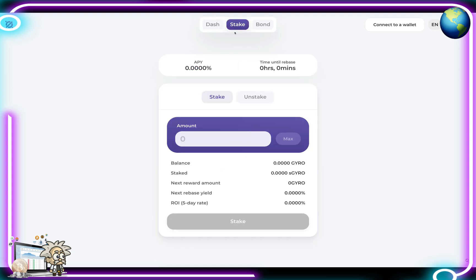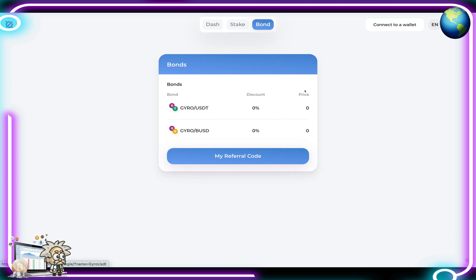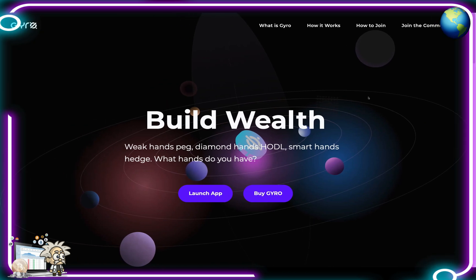The next tab at the top is the Stake tab, which shows our APY, time until rebase, staking and unstake options, our balance, next reward amount, next rebase yield, and the ROI five-day rate. In the Bond tab, we can see our bonds — for instance, the Gyro and USDT bond with the discount and price. They also have the Gyro BUSD bond with zero percent discount and the price, as well as a link for the referral code.